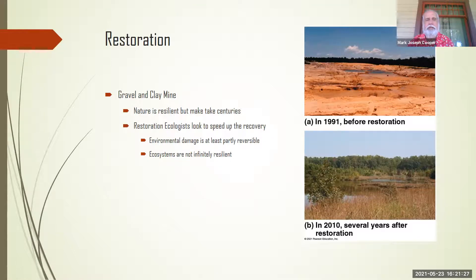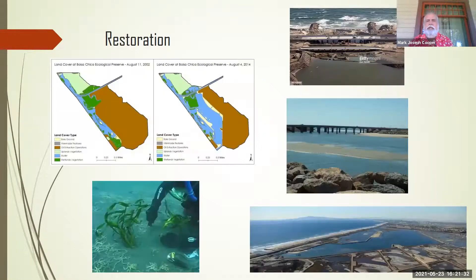Restoring a full ecosystem is actually a very hard thing to do. Here are some ideas — this is actually Bolsa Chica, not in the book. Here you can see a picture from 2002 where a lot of this brown area is all oil extraction.